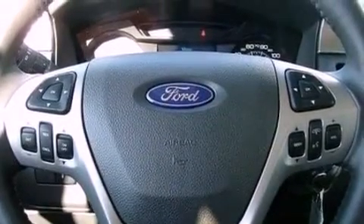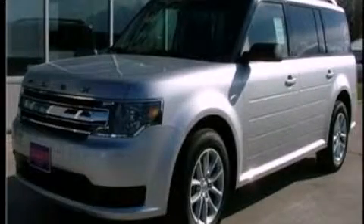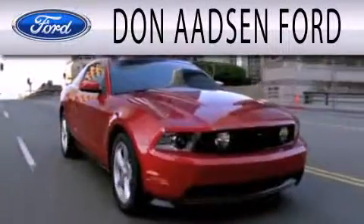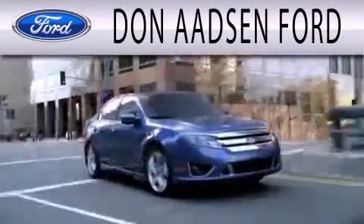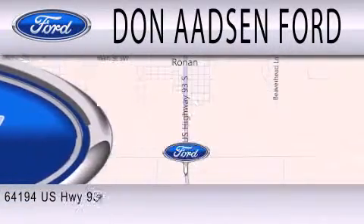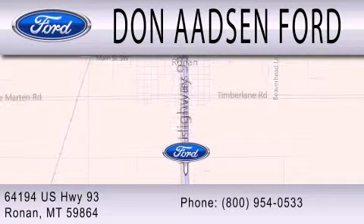Contact us today and schedule your opportunity to see this automobile in person. Don Adson Ford is dedicated to doing everything possible to ensure that the experience you have selecting your next vehicle is as pleasant as possible. We are located at 64194 Highway 93 in Ronan.